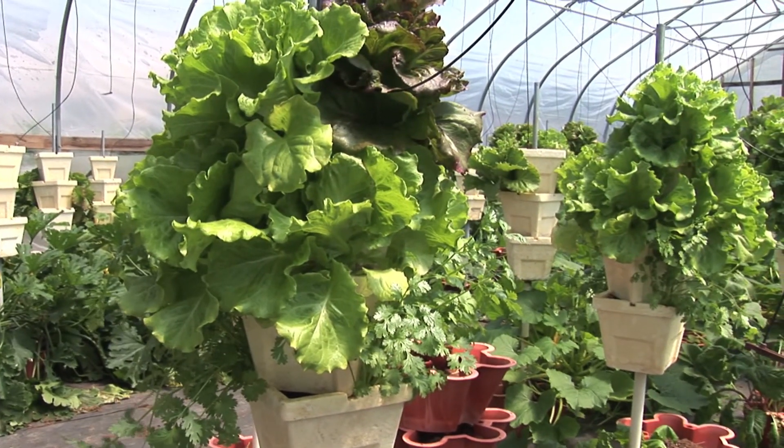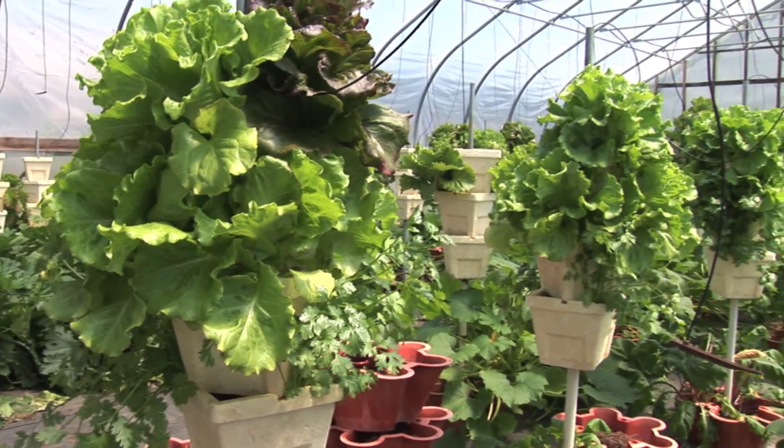I grow lettuce in it, and I sell live lettuce at farmers markets when I do the farmers markets. We pick all of our greens live for our customers.